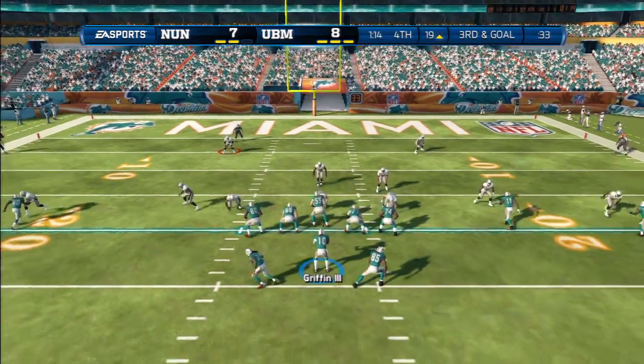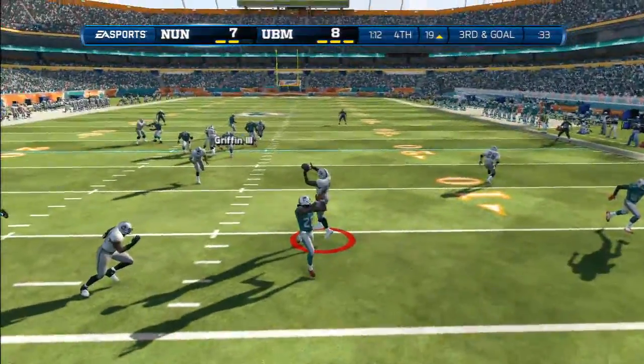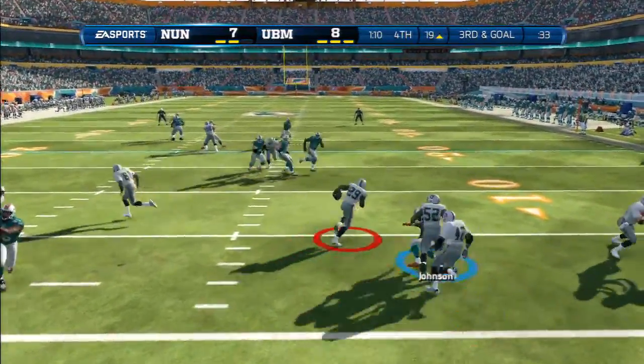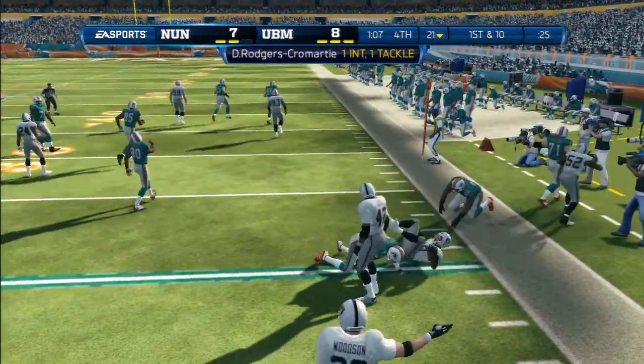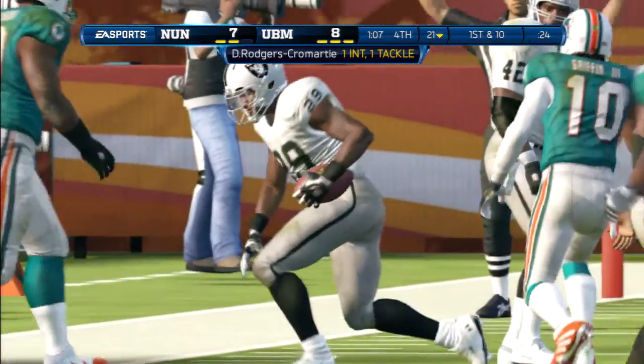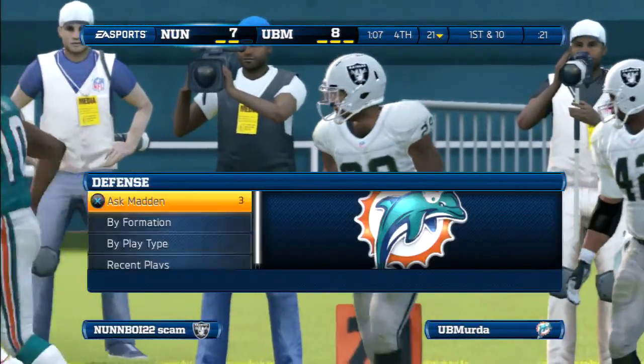The defense trying to make a play here in the red zone. Dominique Rodgers-Cromartie has an interception! Nice tackle. Nice job on the defense that time — in position, they read the quarterback's eyes and it led to an interception.